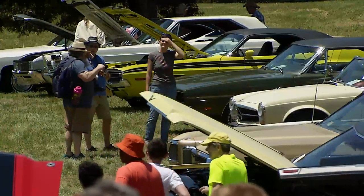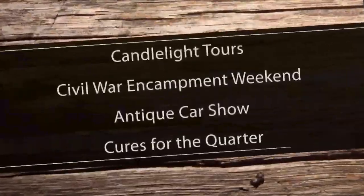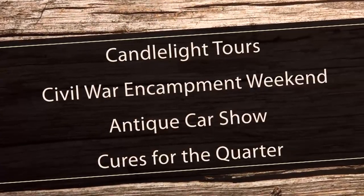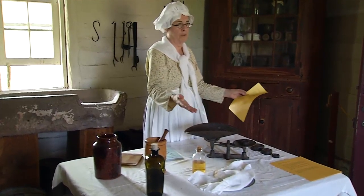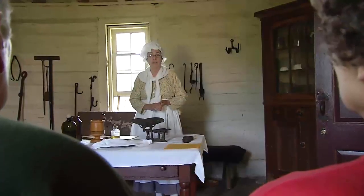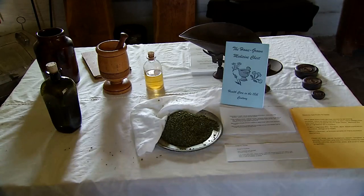Throughout the year, Sully Historic Site hosts a number of special events including candlelight tours, the Civil War encampment weekend, the antique car show on Father's Day, and Cures for the Quarter. Cures for the Quarter looks at the way the enslaved took care of their health, and the similarities and differences between what they did and what the Gentry family did — covering practices we wouldn't even think of doing today.